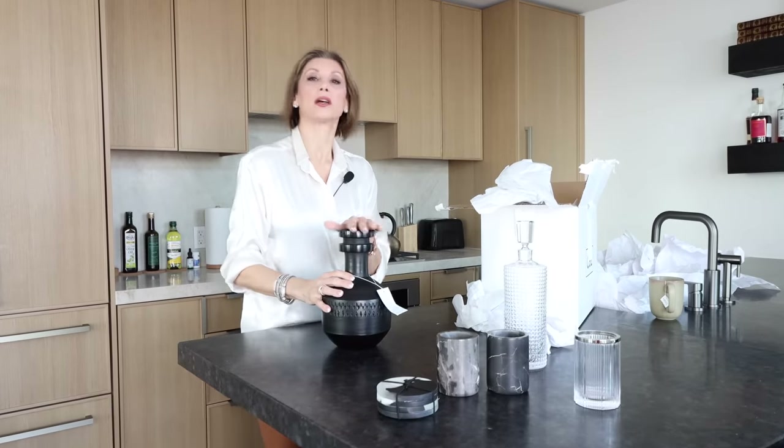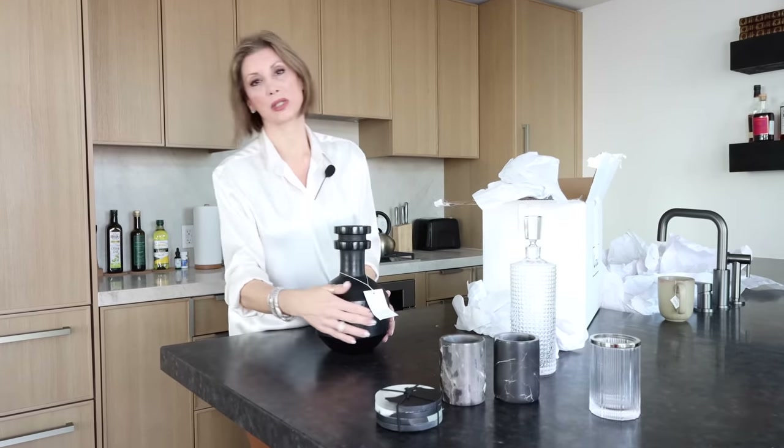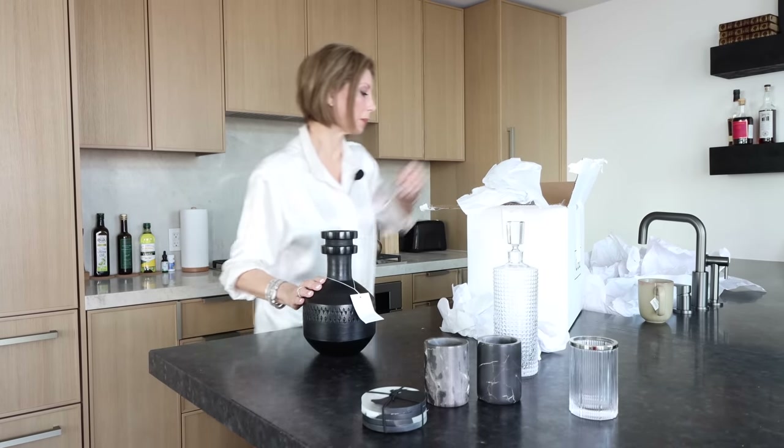Then we picked up this vase. You're going to see we're going to use it in the foyer. I love the interesting texture, and I like to stack vases. This is going to be really pretty.